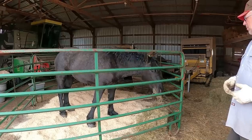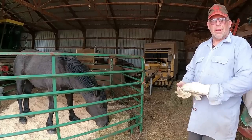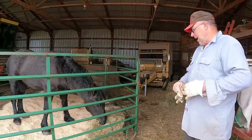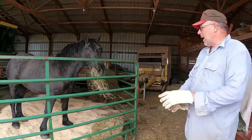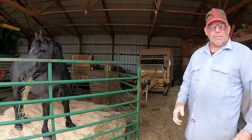So what was the decision in castrating him rather than leaving him as a stallion, given that a lot of people were interested in him? Well, it's a hereditary thing that shouldn't be passed on, and honestly, I originally bought him to be a gelding in the first place.